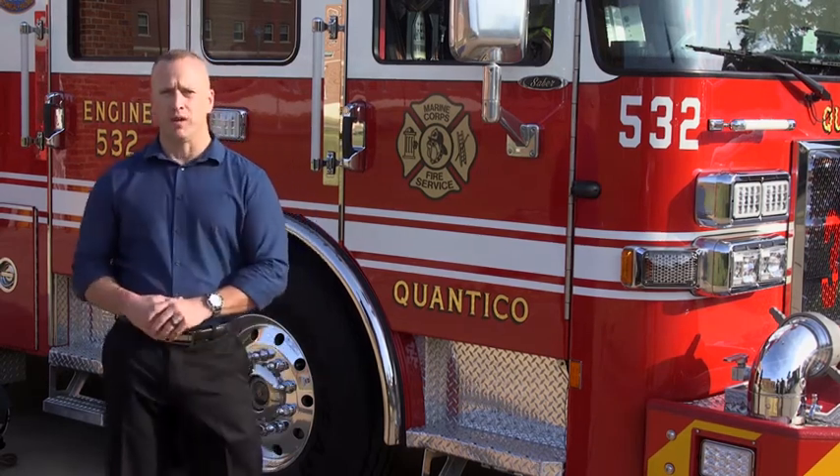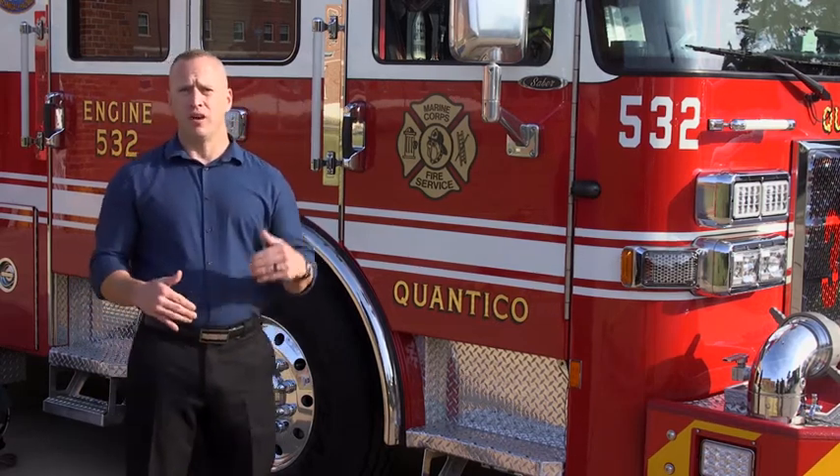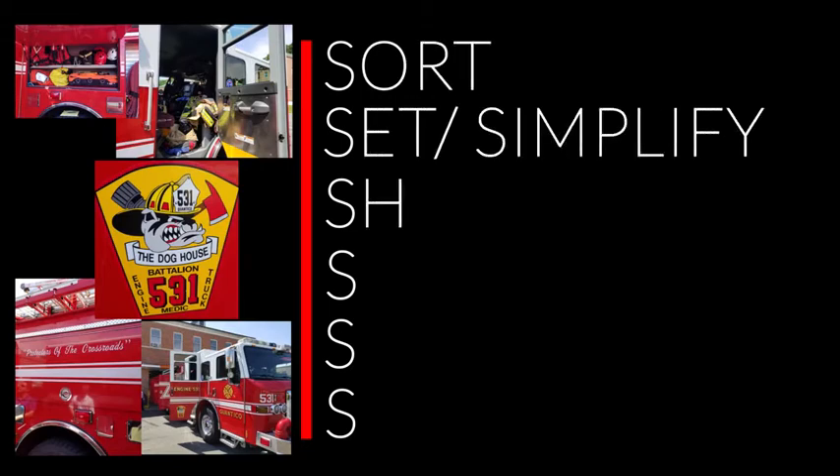In a world of Lean Six Sigma, 5S is a process and method for creating and maintaining a well-organized, clean, and high-performance workplace. As a result of this video, we focus on 5S concepts and applications from Quantico's very own Station 31. Station 31 provides a rich environment for all of the 5S methods that contribute to them being and maintaining a high-performance organization.